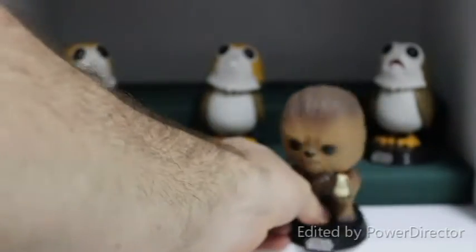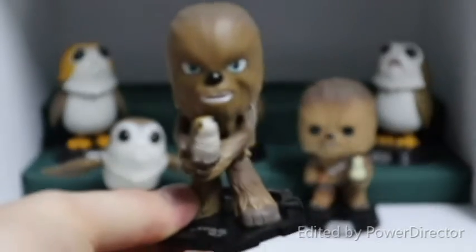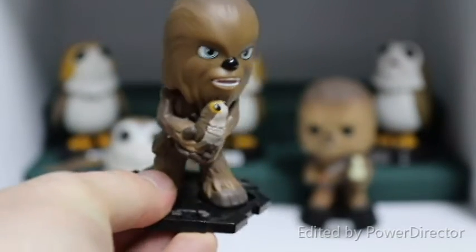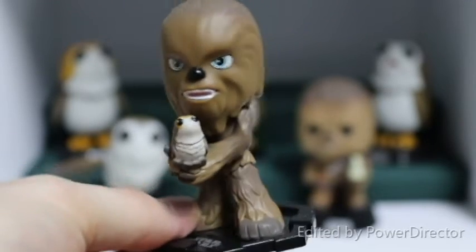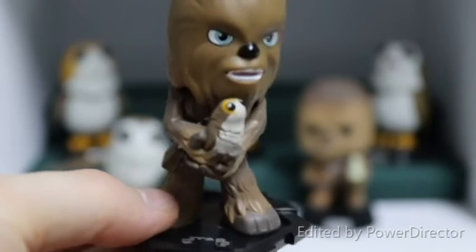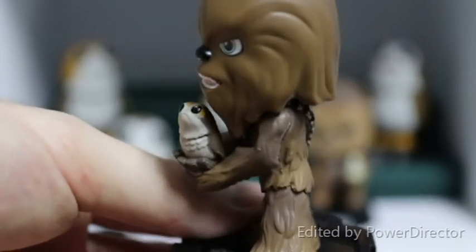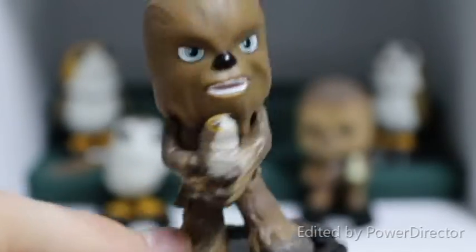So there's Chewie, and we also have in a similar pose — I did open a whole crate of Mystery Minis, and you can check that video out right here. Here we have the Funko Mystery Mini of Chewie holding the baby Porg. I actually prefer the way they've done this Porg compared to the one in the Pop — I think they've done the detail a bit better and got a bit more texture out of the feathers on the front.